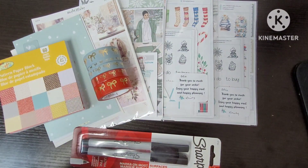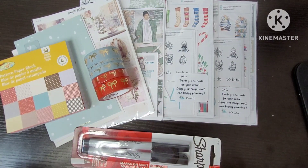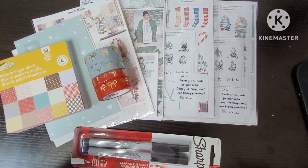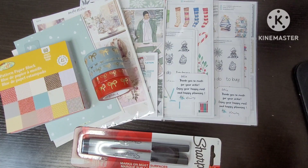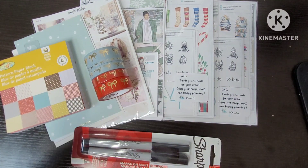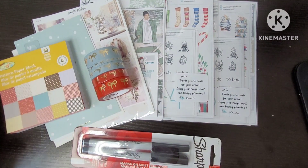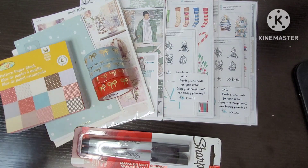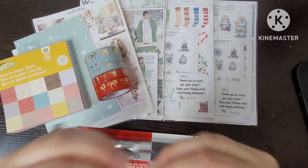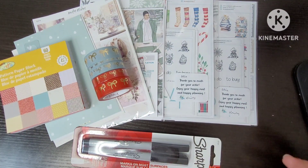Hello friends, how are we today? I hope we're all doing well. I'm finally coming at you with a haul — I've been waiting for one piece of mail to come. It's end of November in Canada, southern Ontario, and our mailing and shipping window for everything is starting to get very, very tight. Things are taking quite a long time to ship.